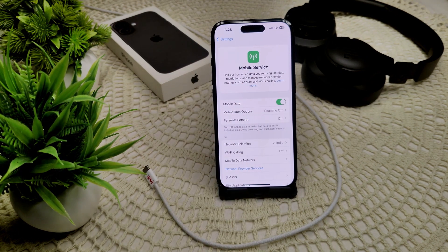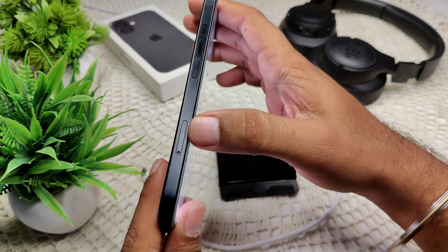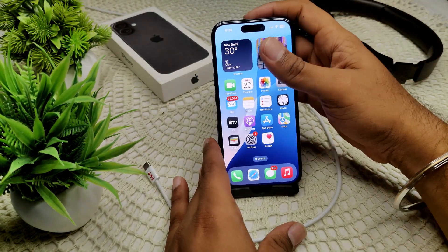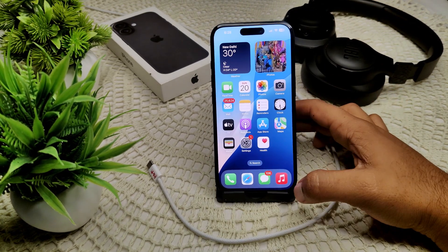We also need to remove and reinsert your SIM card. Use the SIM ejector pin on the right side of your iPhone to take out the SIM tray. Clean the SIM card and then reinsert the SIM tray back into your device. Then check whether the problem has been resolved.